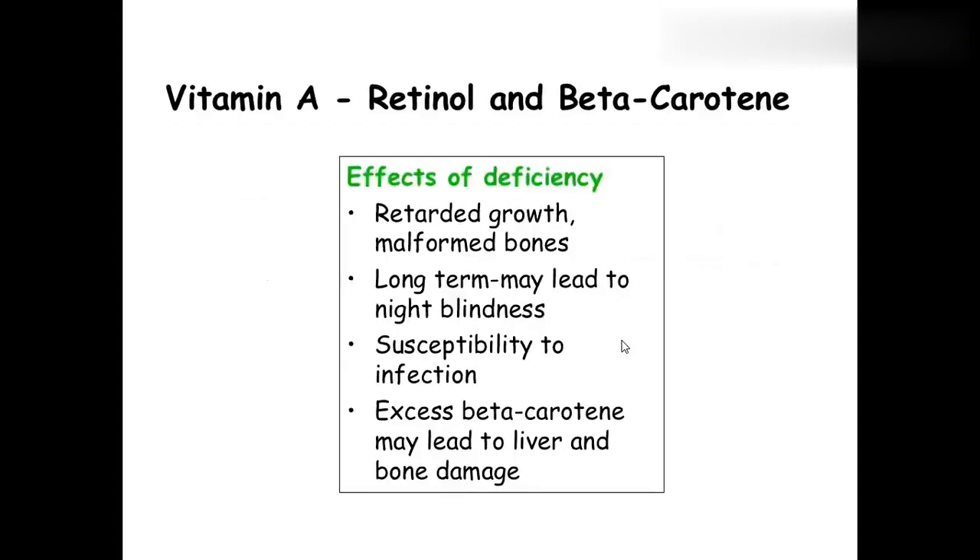Vitamin A deficiency is very important. Growth will be retarded, and the person will have nyctalopia — meaning they cannot adapt to vision in nighttime — and xerophthalmia, which means dryness of the eye. These are the two important deficiency conditions for vitamin A: nyctalopia (night vision problems) and xerophthalmia (dry eyes).